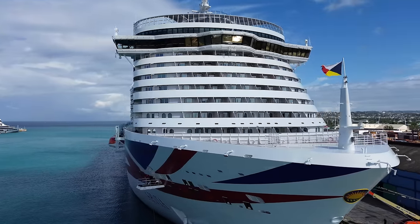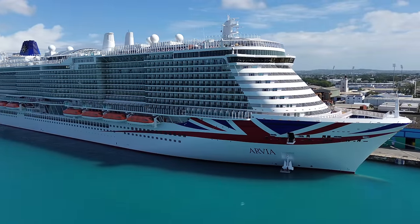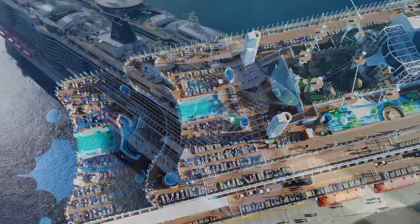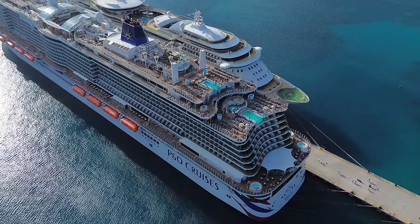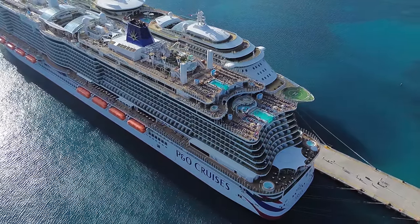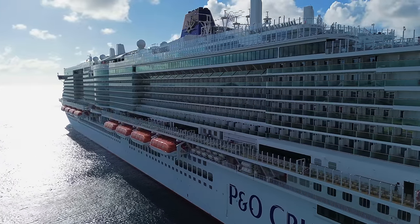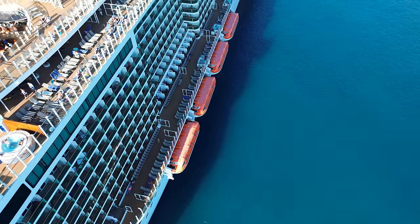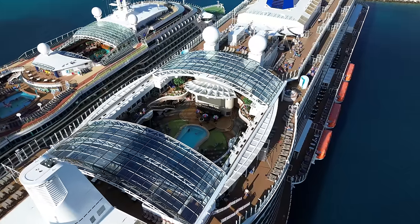P&O Avia is an XL-class cruise ship and the largest ship ever built for the British cruise market. Avia represents a new era of cruising for P&O cruises, blending innovative design with eco-conscious advancements. Yet amongst the sheen of its size and grandeur on the surface, our journey uncovers a reality far removed from the glossy brochures. With more than 100 cruises under our belt, this is one of the worst cruises we've ever done, and in reality, we wish we'd never booked.